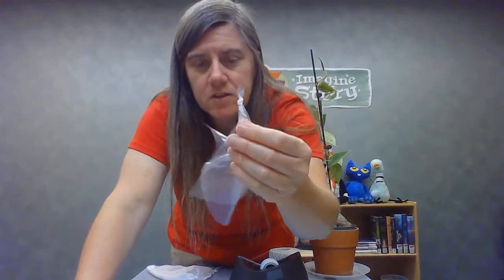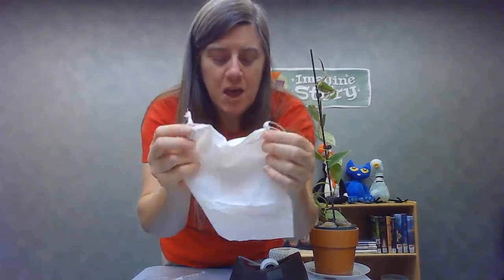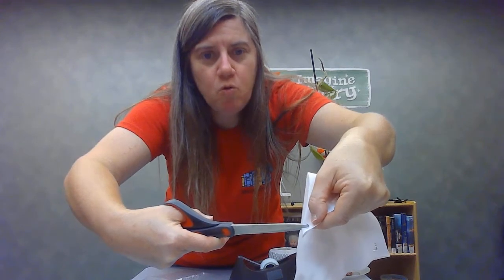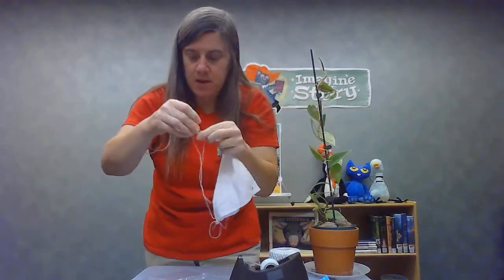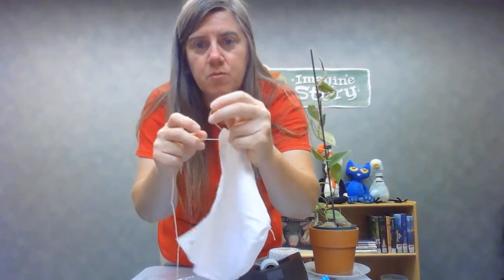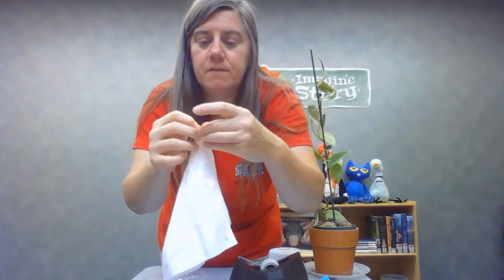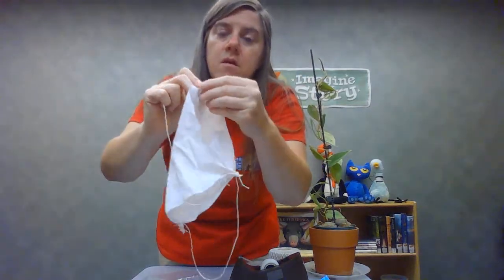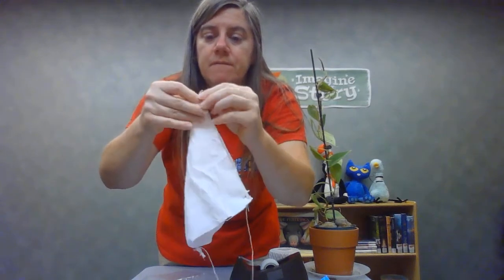You can tie a knot in the corners of fabric too, but it feels a little thicker. So what I did on this corner was make a little hole with a pair of scissors — I just folded it and snipped a little hole. Then I take my string, put it through the hole, and tie a little knot. Then I take the other end of the string and go to the other corner and tie a little knot there too.